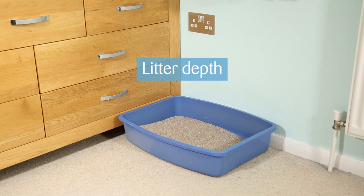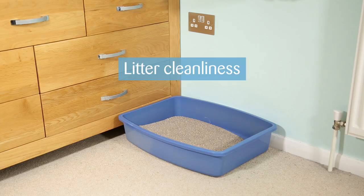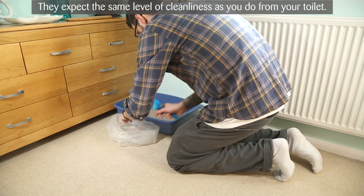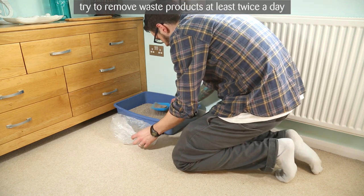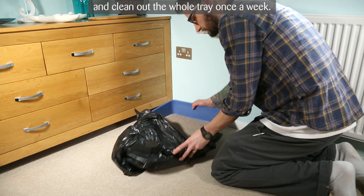Litter depth. Most cats prefer litter that's about three centimetres deep. Litter cleanliness. Cats are known for being fastidiously clean — they expect the same level of cleanliness as you do from your toilet. It depends on the litter type and your cat, but as a general rule try to remove waste products at least twice a day and clean out the whole tray once a week.